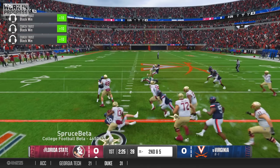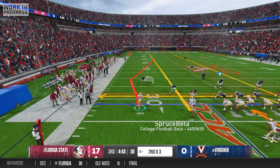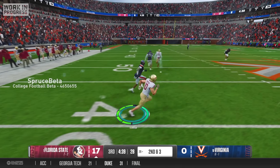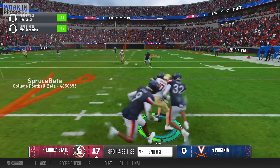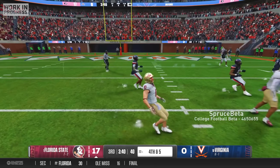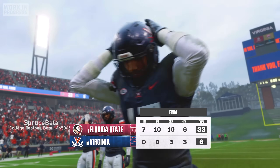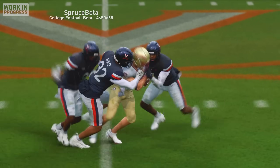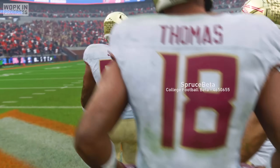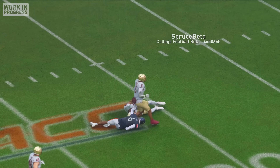It seemed like Brock Glenn just didn't want to throw me the ball. The only catch I had in the entire game was early in the third quarter when I beat my man to the inside and cut across the middle to haul in a 24-yard reception. Besides that, I never even got another target. Obviously I was happy that our team kept winning, but my production was heading in the wrong direction and it's not what I was expecting after my stellar freshman year. After our 33-6 victory, in the back of my mind I was beginning to question whether I wanted to play at Florida State next season.